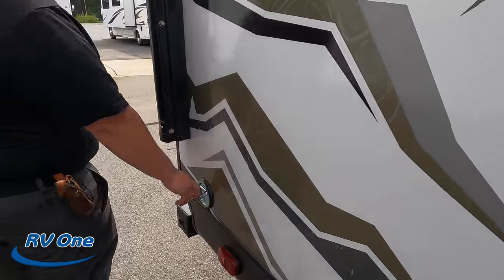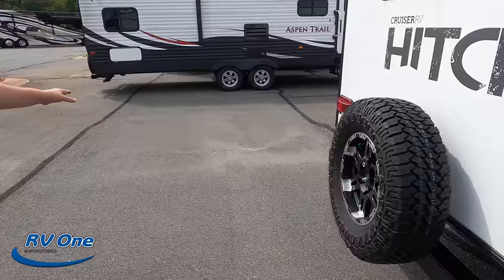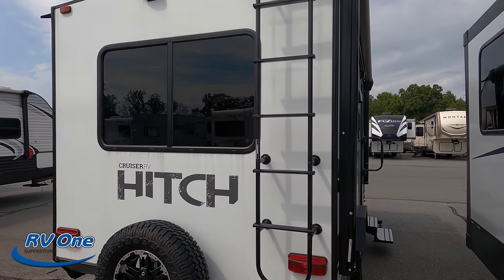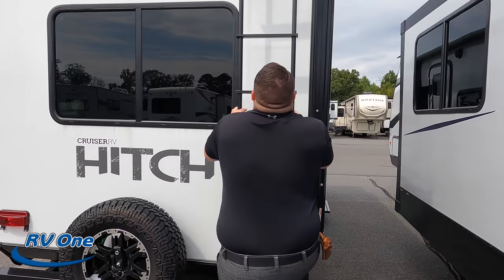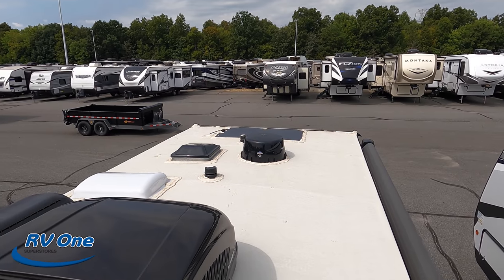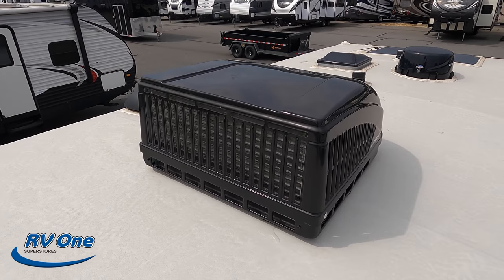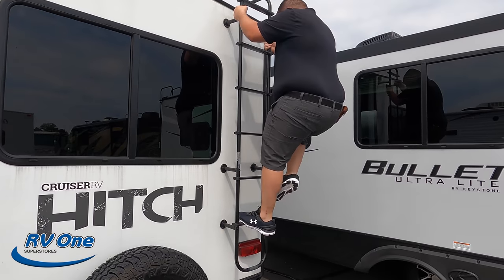Coming around the back, there's a nice D-ring so you can leash up your dog. We also have a bumper for your sewer hose, a spare tire carrier, and it is prepped for a Furrion backup camera. There's also a ladder to get up on the roof. Up here on the roof — Will was right, there is a solar panel up there, I think it's a 100-watt panel. Right there is your WinGuard 360, and it does have an air conditioning unit.